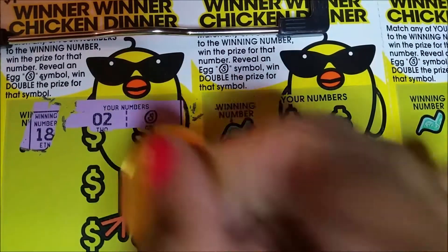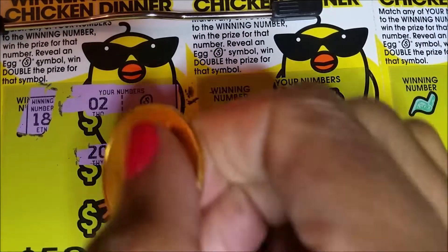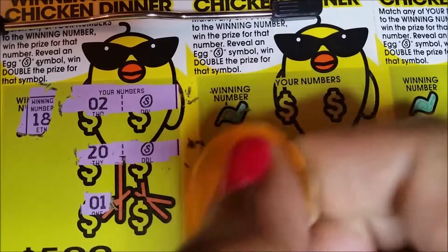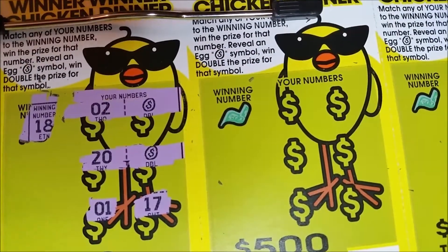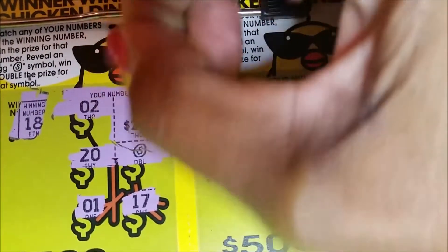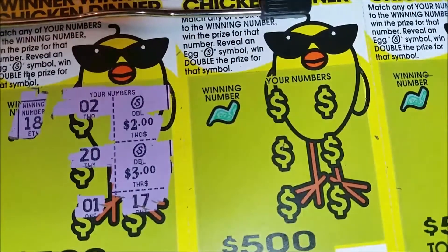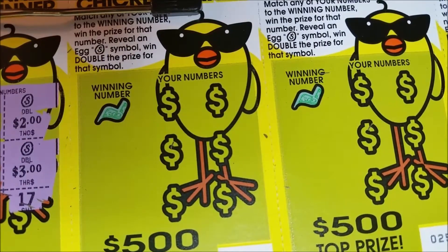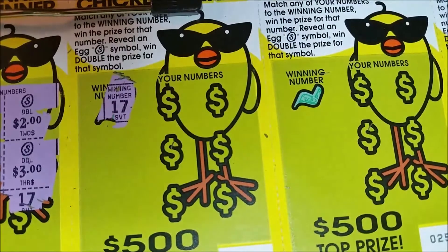Winning number is 18 — oh, we got that egg! That's double. Can we get anything else? Two eggs! Okay, give it some more love. We just got two eggs for double both prizes. Let's see what we get: that's four and six for a $10 win. Good deal — ticket number 26, we got all our money back on this session!